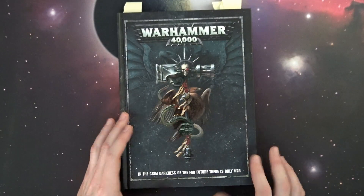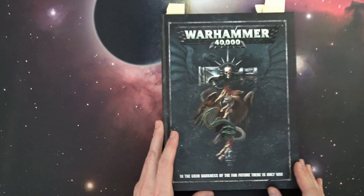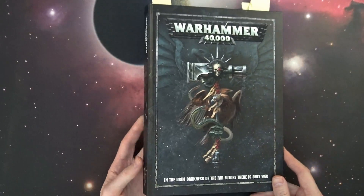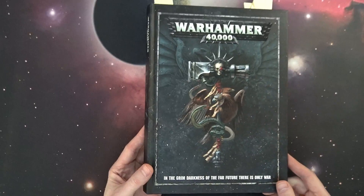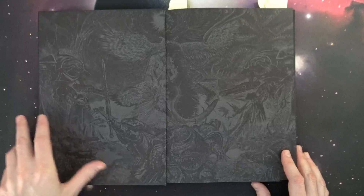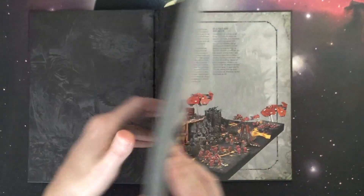That may explain why they chose the fourth edition styling here — it's not exact but it's definitely inspired by the old fourth edition book, which I believe came out in the fall of 2003 or 2004, I think it was in October.